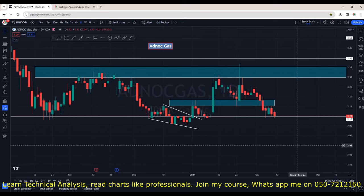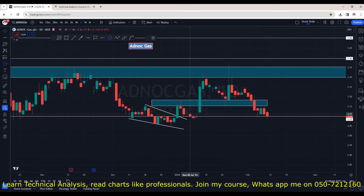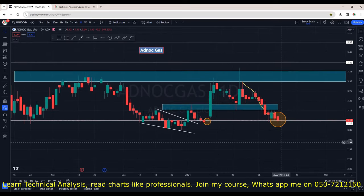ADNOC Gas is back at a very important area of support — this is a demand area. Previously this was the place where it took a pause and then we saw strong momentum to the upside. It tried twice, got rejected, could not cross 3.35, and from here we are seeing selling pressure. Let's see how it performs back right at 3.10 area. Put this stock in your watchlist — any green candle here will give us the first indication that buyers are still active and it may revisit 3.35 again.